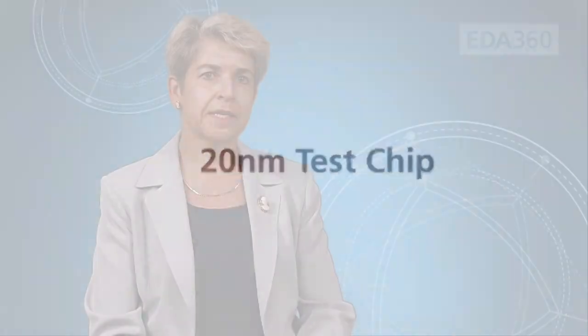In July of this year we announced a tape-out of our first 20 nanometer test chip, which was a collaboration with design partners including Cadence. That was a big milestone for us in working on developing the ecosystem for our 20 nanometer process in parallel with the process development work.